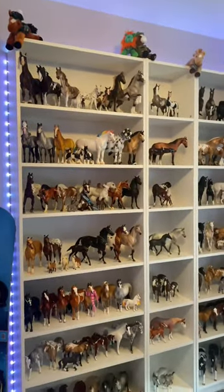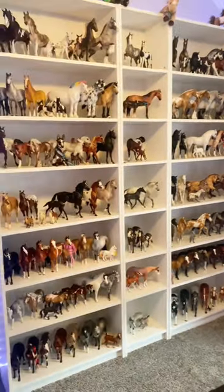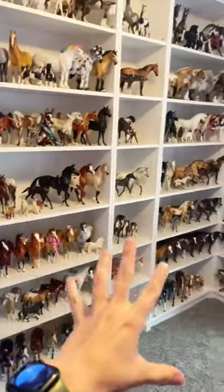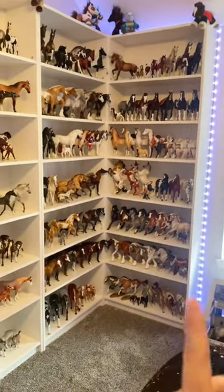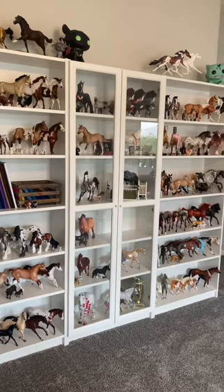To start us off, I have 266 traditionals, 71 of which are Peter Stone's, and the rest are Breyer. Now, this is not all of the traditionals I own. I actually have some scattered all in my craft room — I have a whole shelving unit in my craft room. I also have some scattered throughout the house. That's too much effort. Moving on.